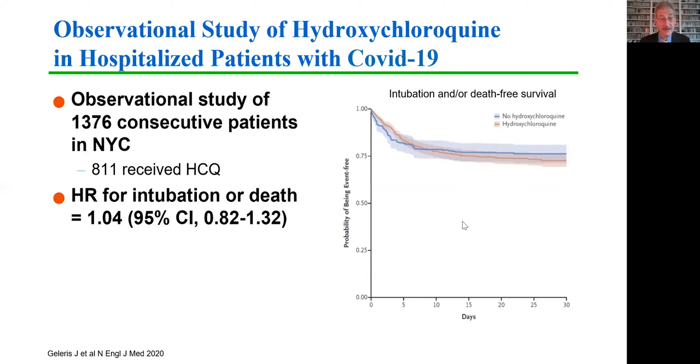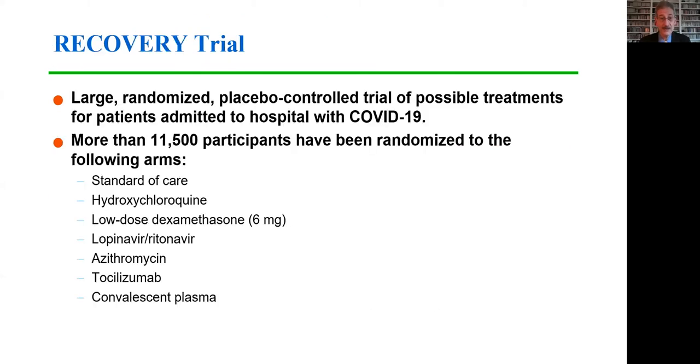Similarly, a large observational study of nearly 1,400 patients treated with hydroxychloroquine or who did not receive the drug in New York City found that there was no difference in the risk of intubation or death. Of course, these were simply observational studies and may suffer from selection bias and other problems.